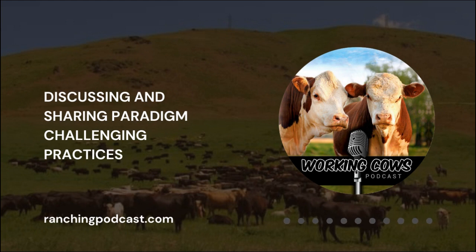We invite you to visit workingcows.net to subscribe to the show via iTunes or Stitcher. You'll also find detailed show notes pages and resources from our guests and the industry leaders who have influenced them. For more ideas on putting your cows to work for you in a more profitable way, tune in next week.